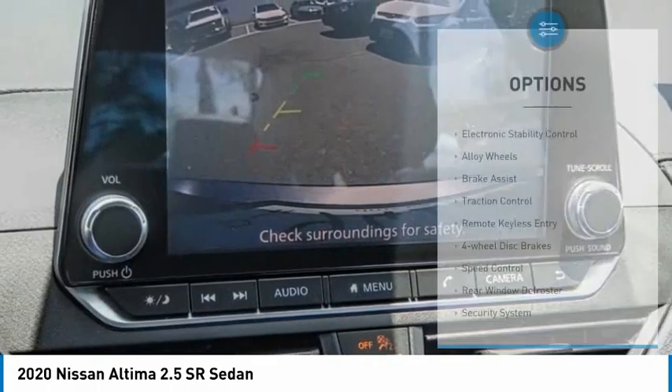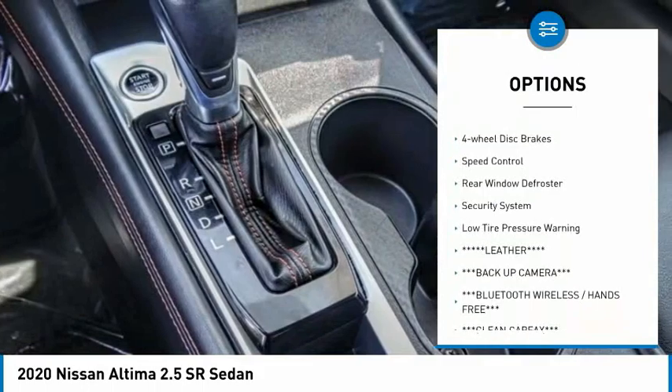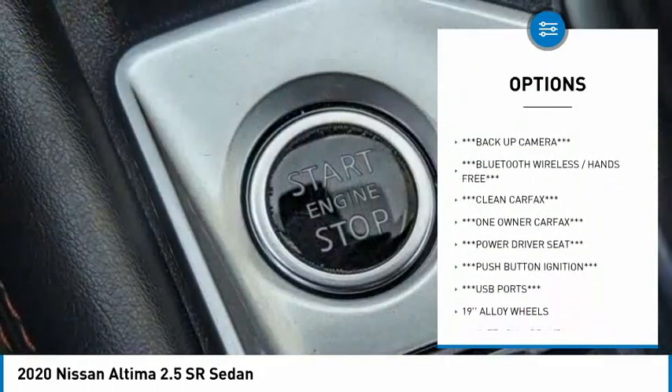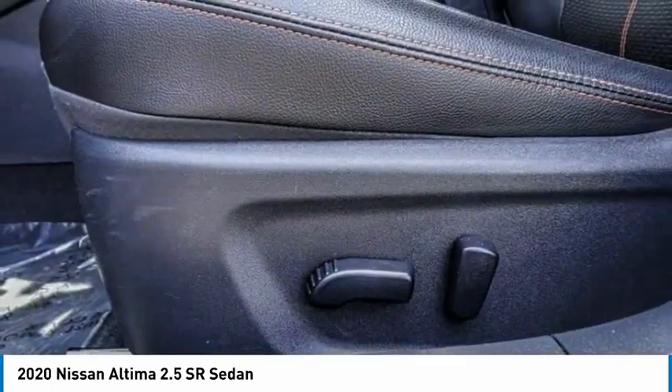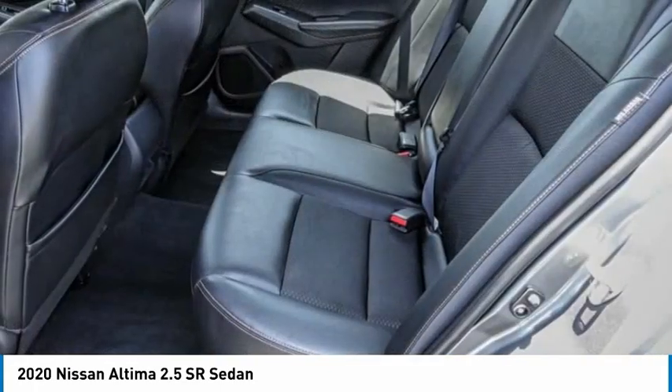Here are some of this vehicle's great options: electronic stability control, alloy wheels, brake assist, traction control, remote keyless entry, four-wheel disc brakes, speed control, rear window defroster, security system, low tire pressure warning. Your new ride is just a phone call away.